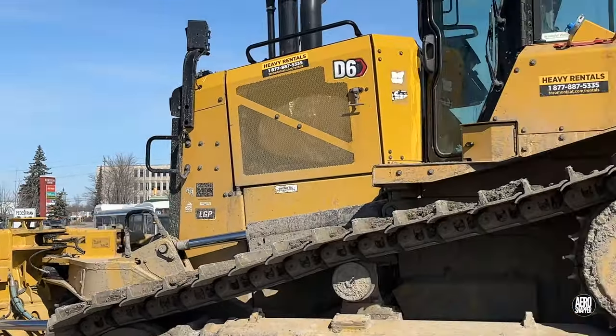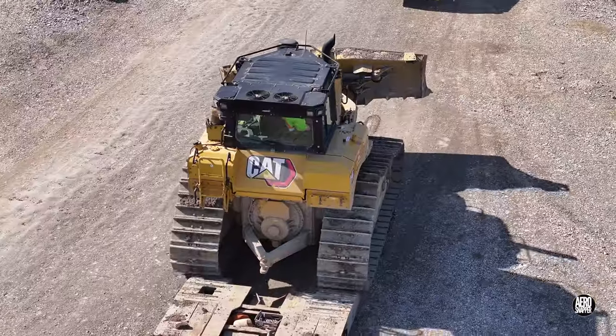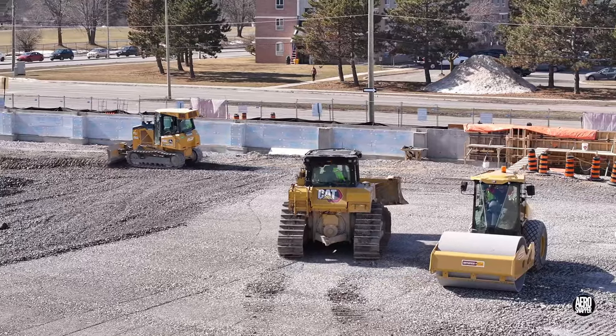This big cat, a D6 bulldozer, is making a return to site after an absence. There's no delay in it joining the work of spreading gravel.